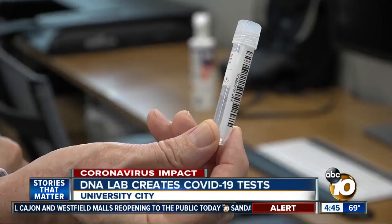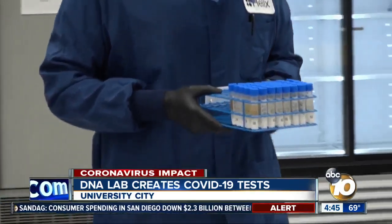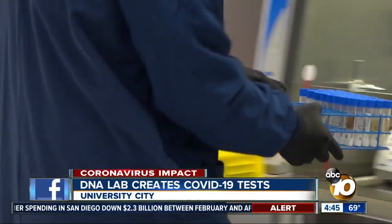It took them about two months to get full scale, and they were thrilled to show Mayor Faulkner around the lab today. What's going on in the lab right next door is the development of not one, but two COVID-19 tests. Helix is a population genomics company, which means they examine DNA to understand how genes affect your health.